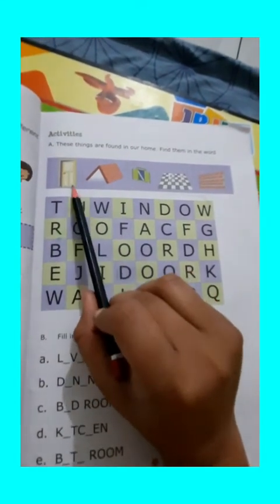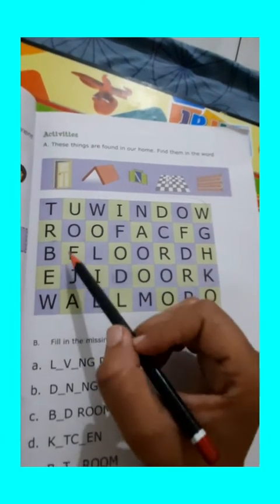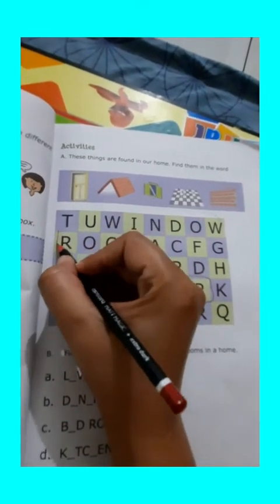Now come to the next activity. These things are found in the home — find them in a word search. Students, these are different images. The first image is of a door, and we can all see these things in our home. You have to find the word from this box. First is door — can you find the door? I got it. This is door. Now the next one is roof — I also got the second answer. Hurry up, you can also find along with me.